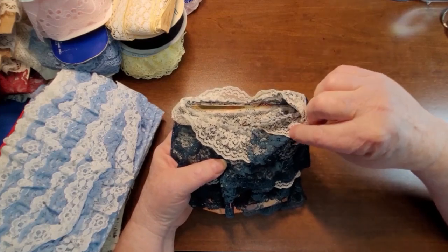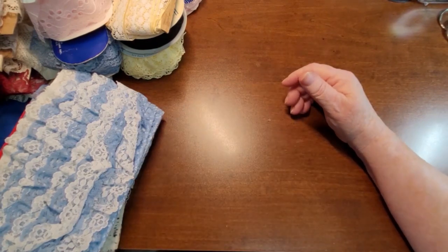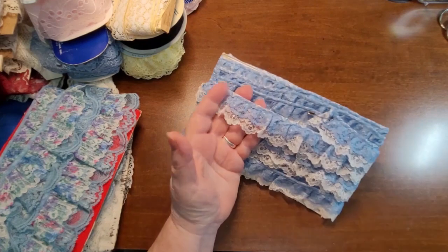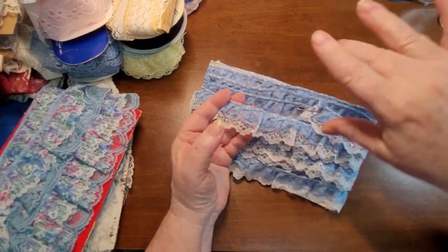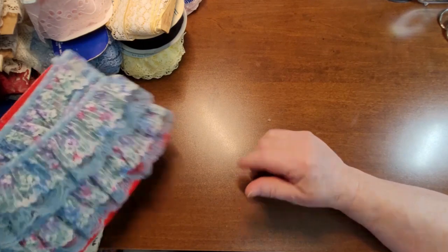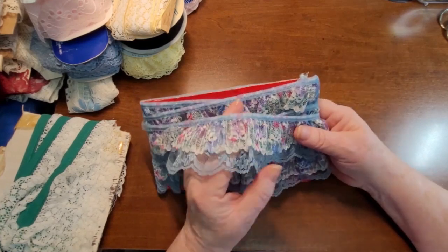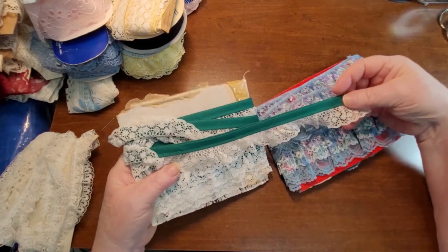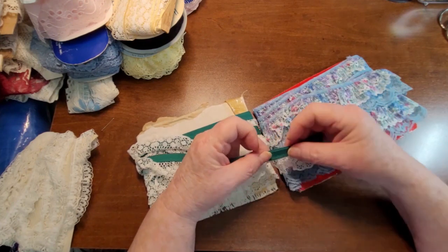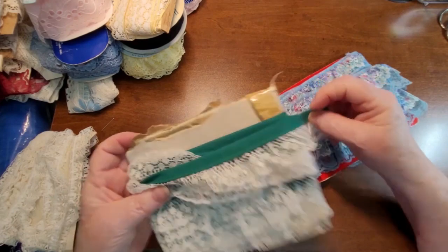We've got some green and off-white mixed together. The lady I got this from said she used to make dog diapers and would sell them in a pet shop, so these were like ruffles along the diapers. Here's a nice blue. And then we've got another nice floral style that would go really, really good in a spring journal as well. Then there's a white with a heavy binding — you could put that over the edge and sew it.